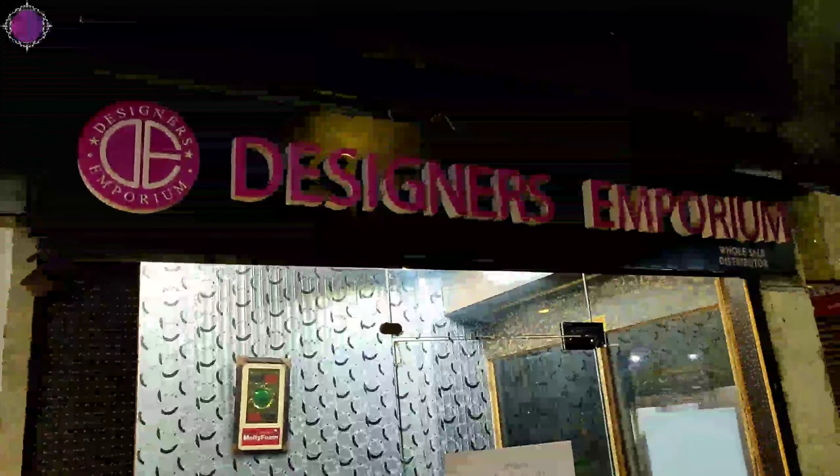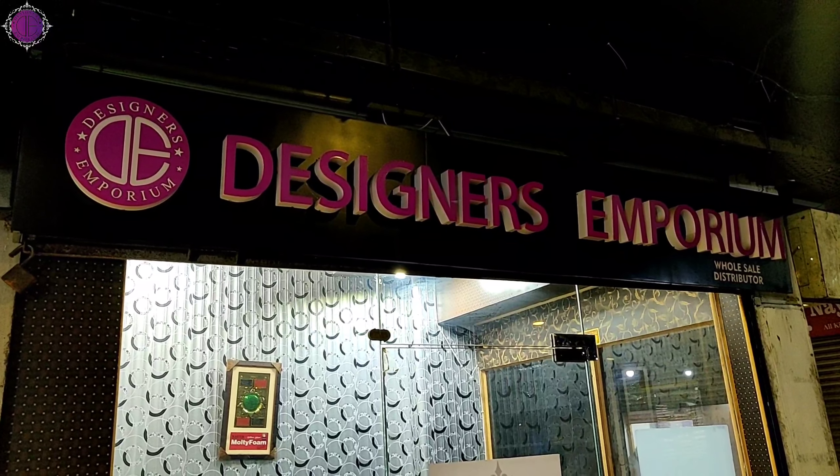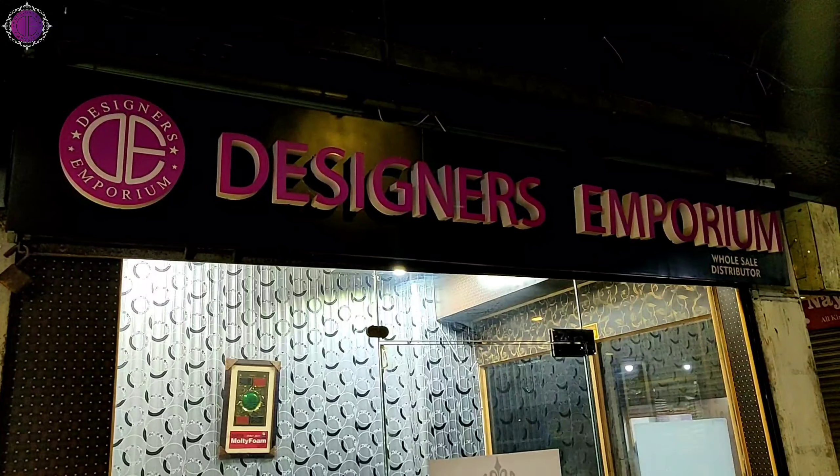Hello to all viewers, welcome to Designers Emporium's office, New Origa Mall, Lahore, second floor. Stock has arrived — you can show it.